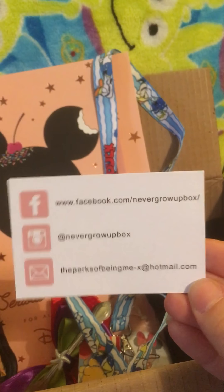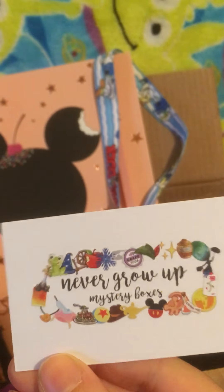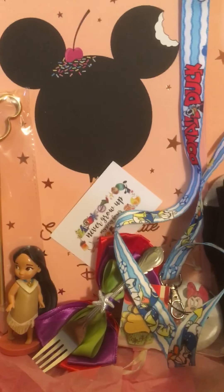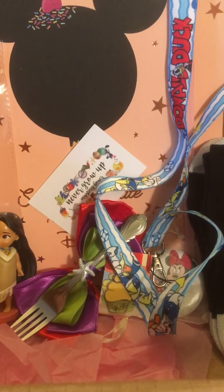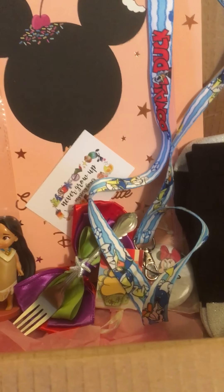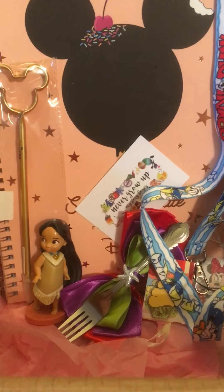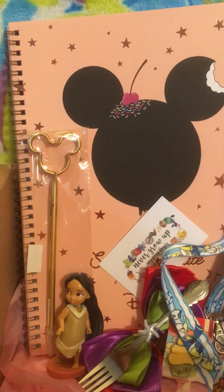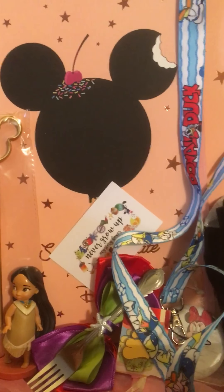Her Instagram is Never Grow Up Box, so you can send her a message on there for any ideas — you can make any suggestion. It's a lot of fun. It's always lovely to get a surprise box because you don't know what you're getting, so it's very exciting. All lovely bits and pieces. There's Facebook, Instagram, and an email address — Never Grow Up Mystery Boxes.